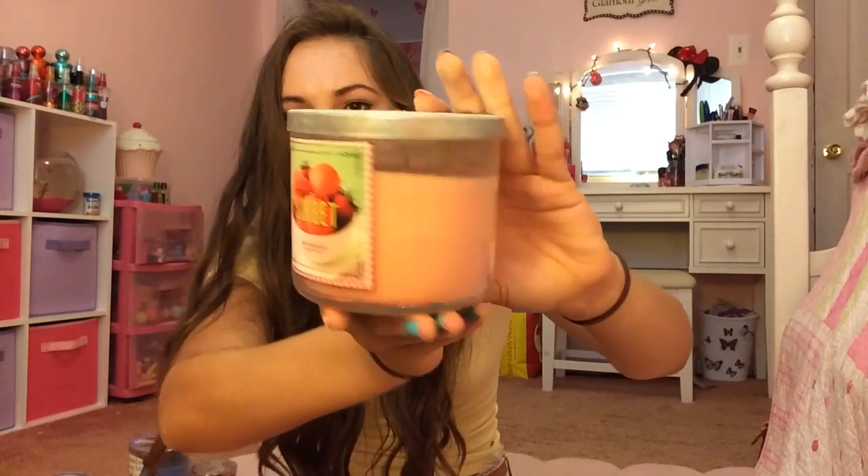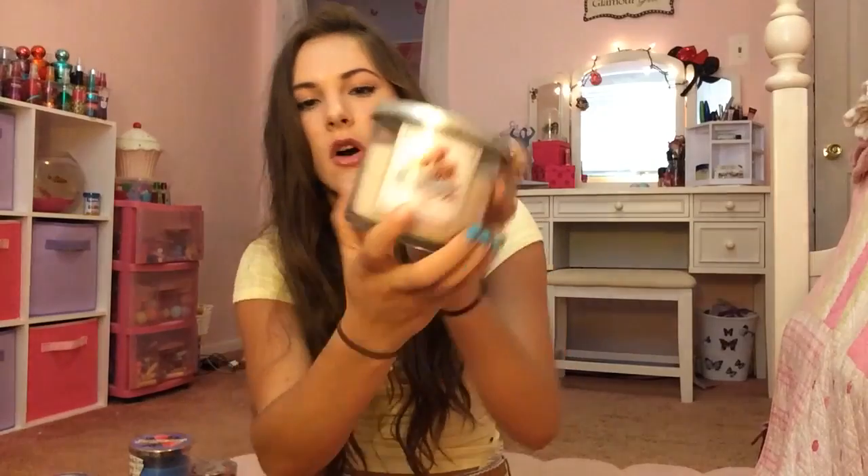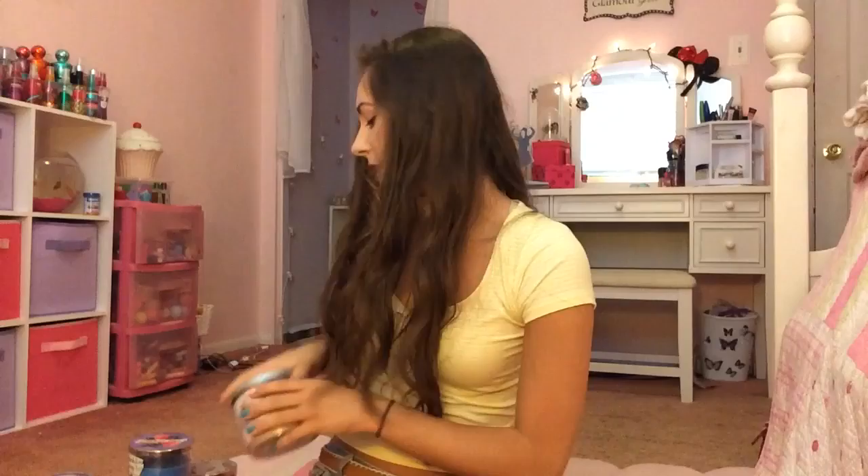Then I have Watermelon Lemonade again — and like I said, this is probably my favorite Bath & Body Works candle of all time. I have like four candles in the scent of Watermelon Lemonade. Then I have Strawberry Sorbet — awesome packaging — and Cinnamon Sugar Donut, which is right out there with Watermelon Lemonade. It smells like real cinnamon sugar donuts. Not even gonna lie — so amazing.